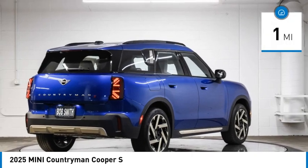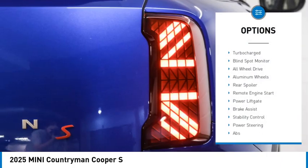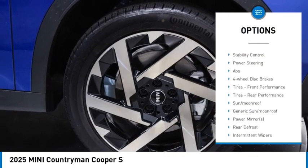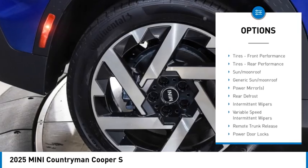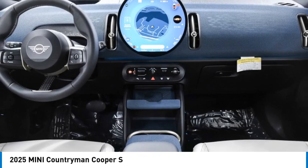This vehicle has less than 100 miles. Here are some of this vehicle's great options: dual moonroof, turbo charge, blind spot monitor, all-wheel drive, aluminum wheels, rear spoiler, remote engine start, power lift gate, brake assist, and stability control.